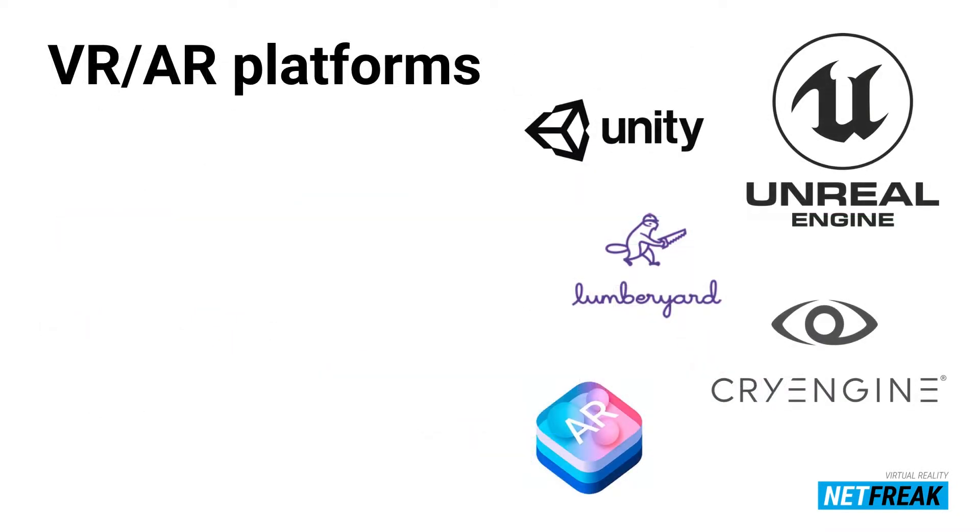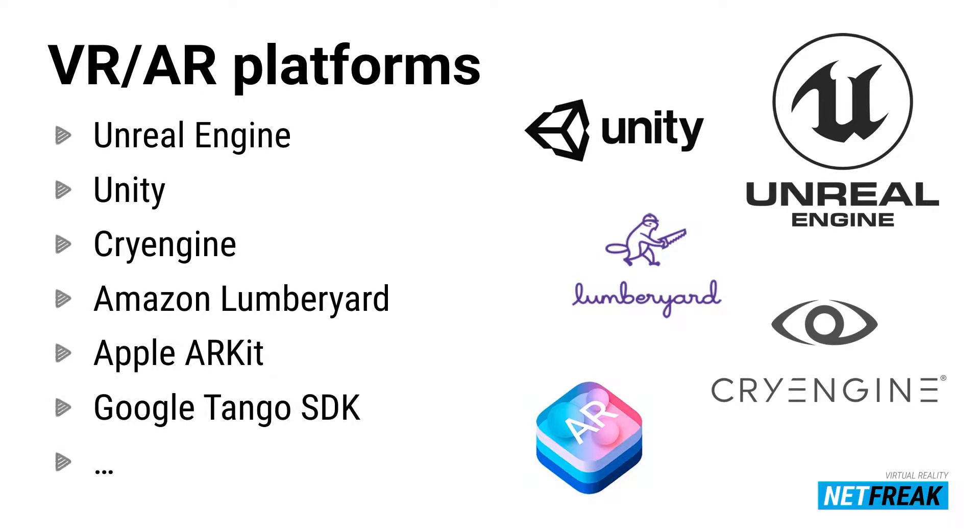You need tools to create experiences on top of these different realities. There are currently plenty of great tools like Unreal Engine from Epic, Unity, CryEngine, and Amazon's Lumberyard. Those latter two aren't traditional game engines but are promising platforms you can build on. You also have Apple ARKit and Google Tango. For example, you can create your game in Unreal Engine, deploy it on top of Apple ARKit, and use it on your phone.